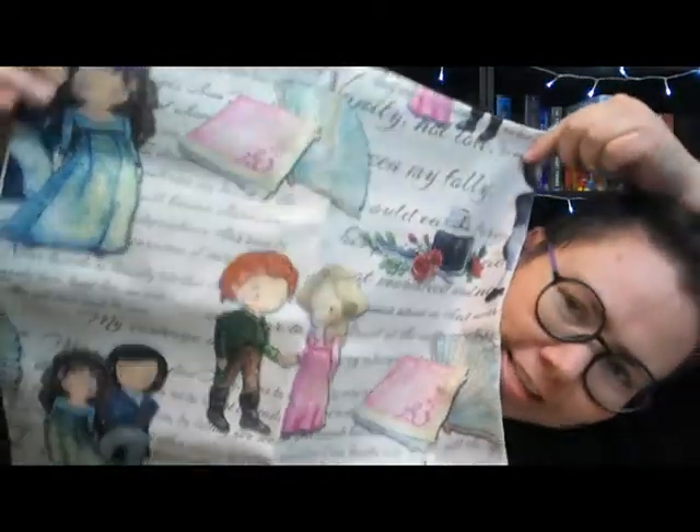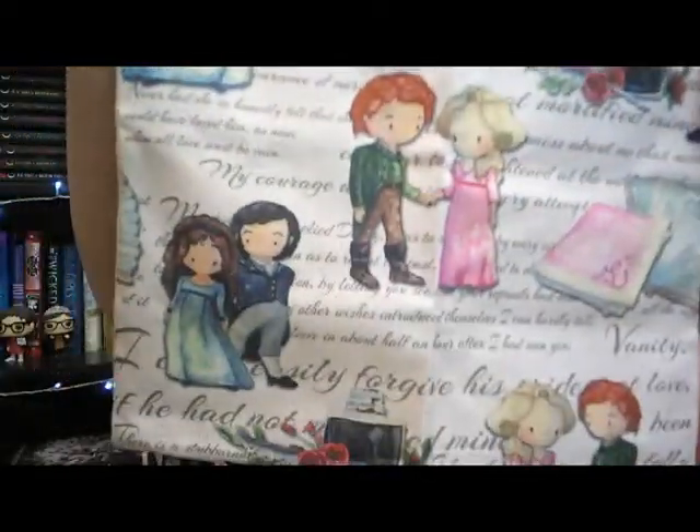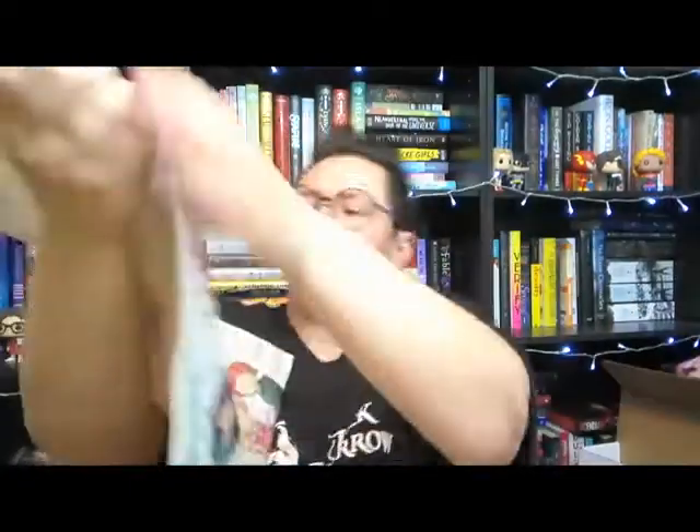One of the items I ordered was something else for my Jane Austen library section. After getting it out of the plastic, we have a pillowcase that is all Jane Austen inspired — characters, words, it's just so cute. Is that Emma and Mr. Knightley? I should probably take time to read all the words, but we've got a video to make, so we'll take a closer look later.